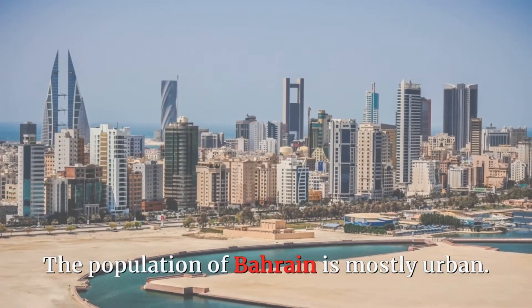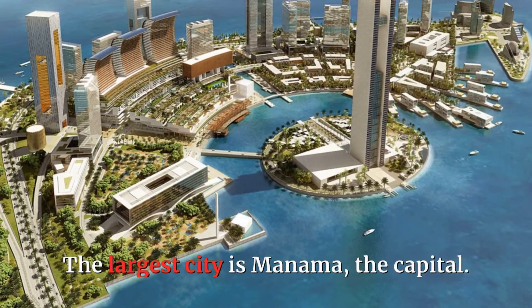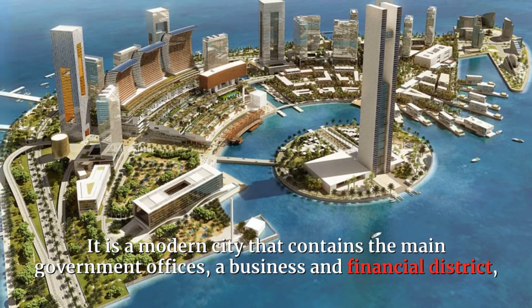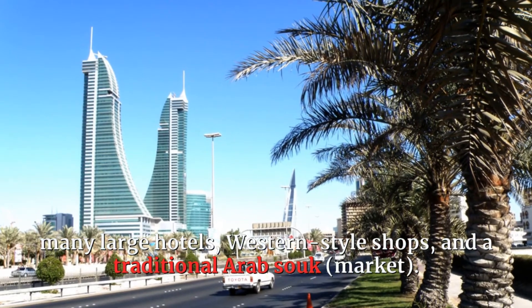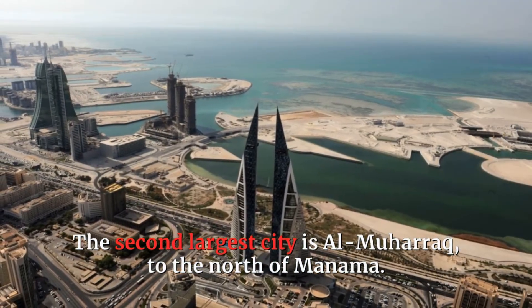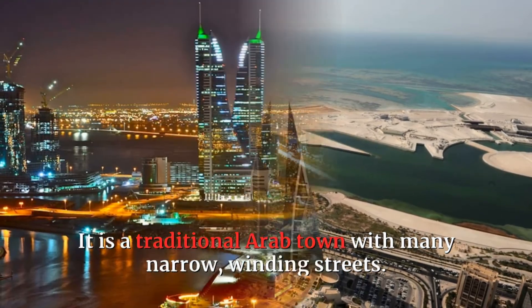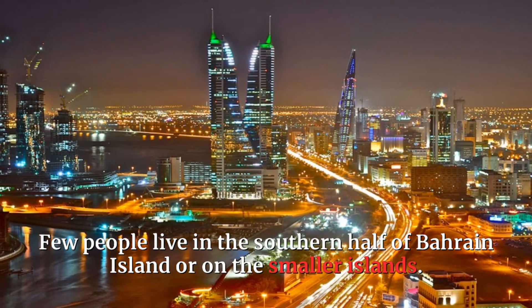The population of Bahrain is mostly urban. The largest city is Manama, the capital. It is a modern city that contains the main government offices, a business and financial district, many large hotels, western-style shops, and a traditional Arab souk market. The second-largest city is Al-Maharak, to the north of Manama. It is a traditional Arab town with many narrow, winding streets. Few people live in the southern half of Bahrain Island or on the smaller islands.